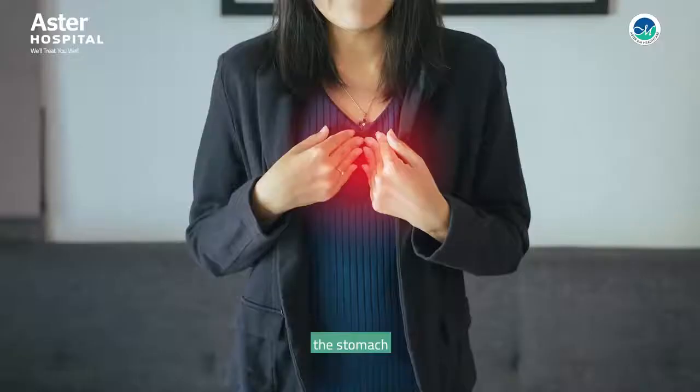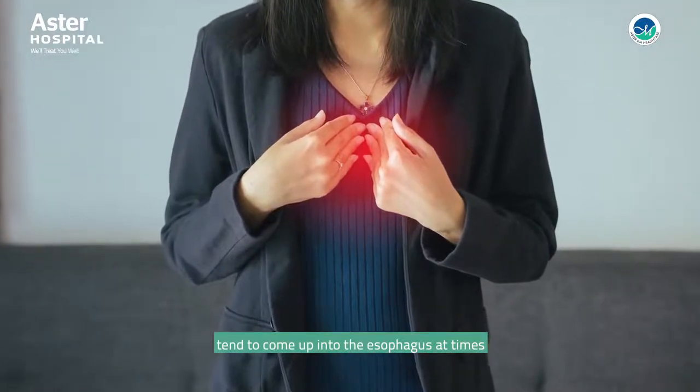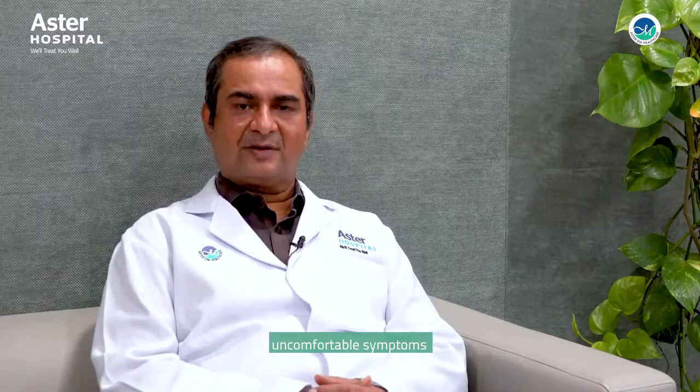I'll be talking to you about gastroesophageal reflux disease today. Reflux means that contents of the stomach tend to come up into the esophagus at times. This is quite normal, but when this kind of reflux starts producing uncomfortable symptoms or damage in the esophagus, then that is called gastroesophageal reflux disease, and it's quite common.